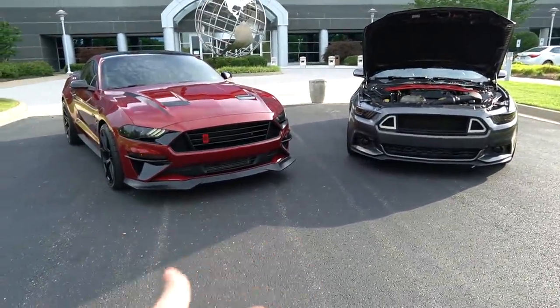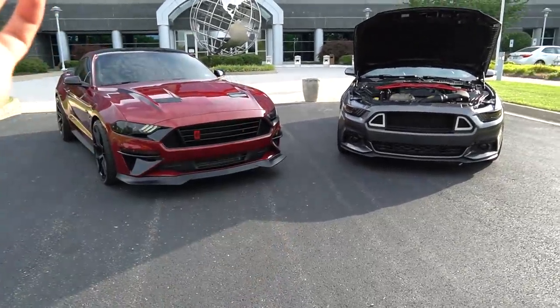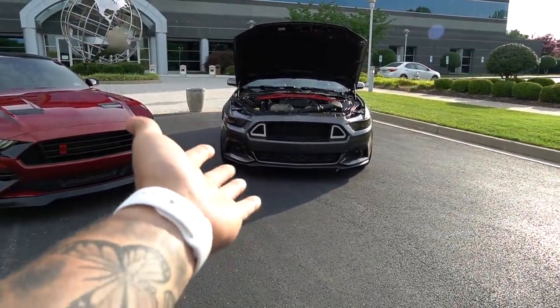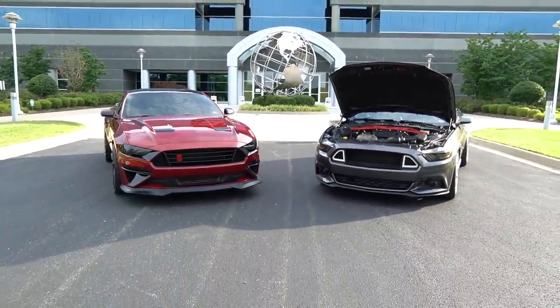Let me know which one is your favorite — comment down below and drop a like on this video. You got the red, the black, and we have the gray with the polished wheels — two different looks but both look incredible.